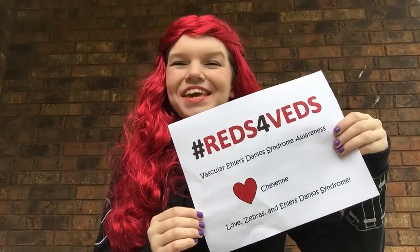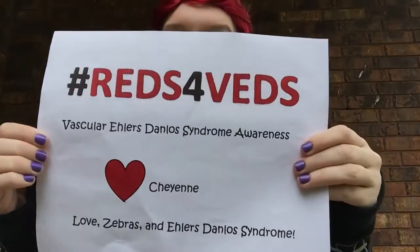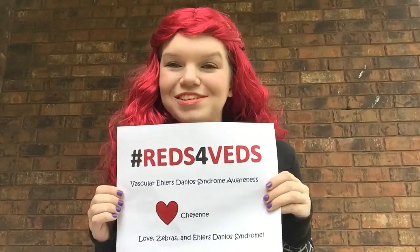Hi everyone! It's Cheyenne from Love Seabirds and Ehlers-Danlos Syndrome on Facebook, and guess what today is? Today is Reds for Veds Day, or Vascular Ehlers-Danlos Syndrome. I made an awesome little sign which you can do too, and if you wouldn't mind, please post a picture on Facebook, Twitter, Instagram, anywhere, and tag hashtag Reds for Veds, and if you want, tag me Cheyenne Love or Love Seabirds and Ehlers-Danlos Syndrome so I can see them and share them.